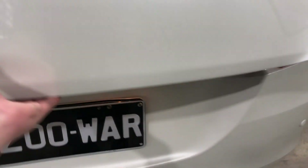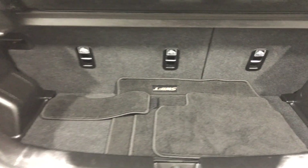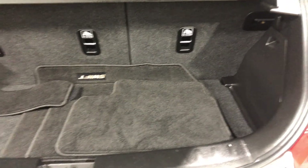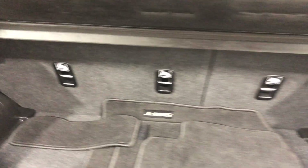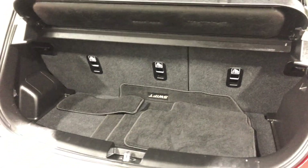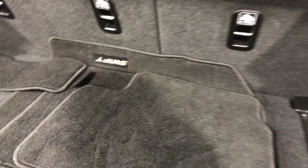Being a small hatchback, you're not going to get a lot of space in the boot, but surprisingly there is a decent amount of space. If you ever need more, these two rear seats do fold back just in case you need that extra bit of room. This car also comes with genuine Suzuki Swift floor mats.